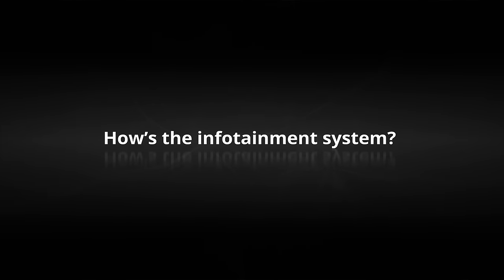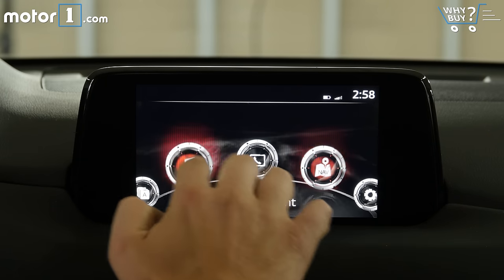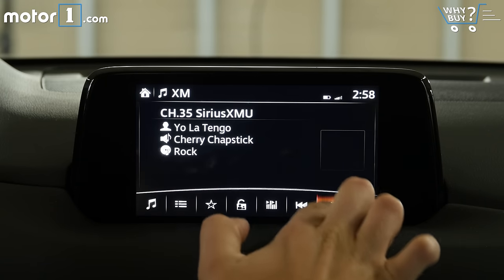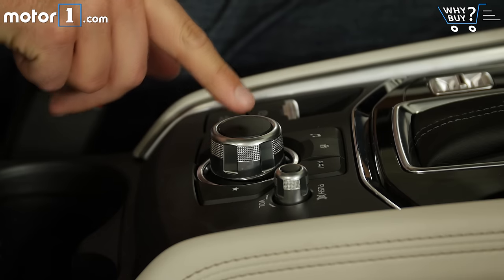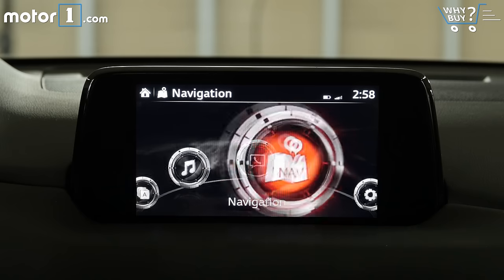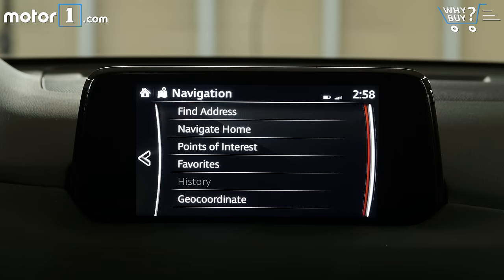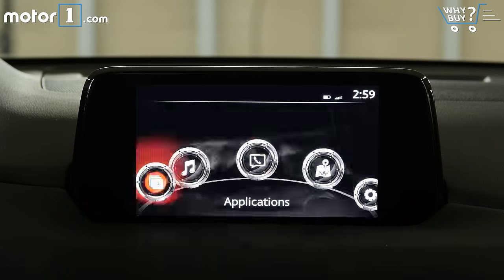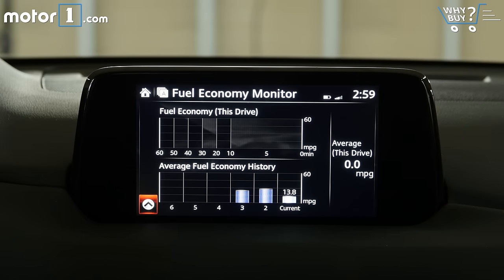How's the infotainment system? Mazda's infotainment system has a clear 7-inch display with great functionality. It is a touchscreen, but most of the touch controls are disabled when you're on the move, so it's best to use the rotary controller instead. There aren't many extra features, but the included navigation, phone, music, and other controls all work very well. It doesn't offer Apple CarPlay or Android Auto support, though Mazda says those features aren't available.